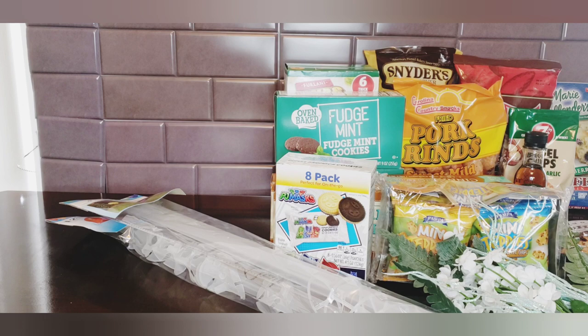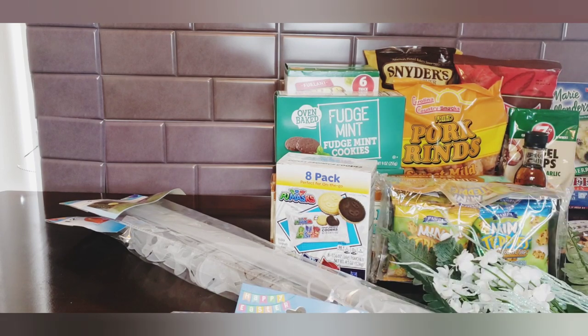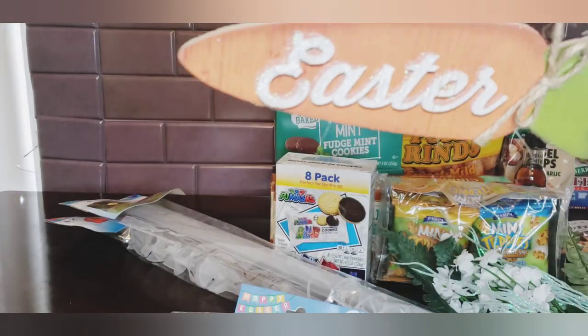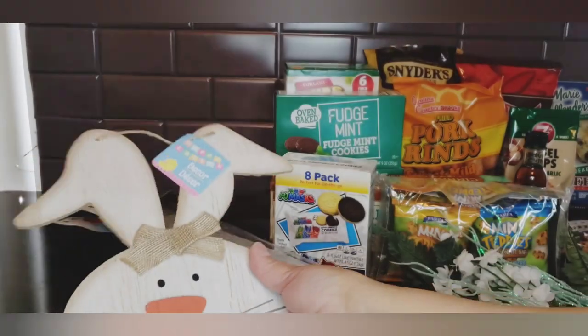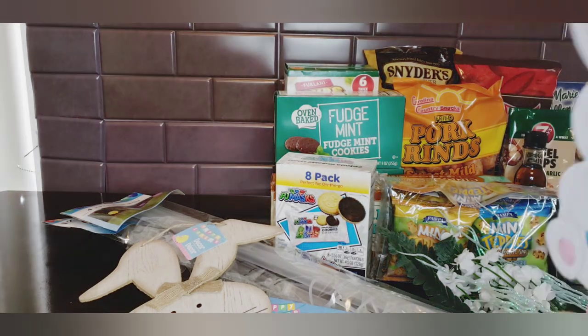I picked up two packs of the color-your-own ornaments - you get eight wood cutouts in here. Then I picked up this Happy Easter sign - I believe it's a repeat from last year but I just couldn't leave it behind. I passed it a couple trips and finally said, 'You're coming home with me.'